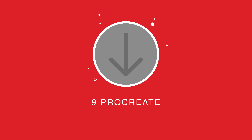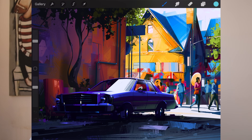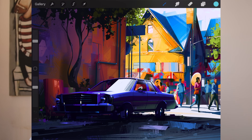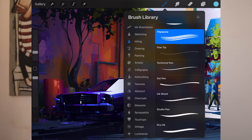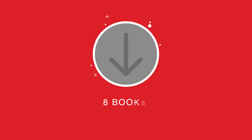App number nine is Procreate. I'd heard great things about this app and even went as far as taking lessons on Skillshare. It looks really great, but sadly I've not really spent that much time beyond that original course in terms of learning how to use it properly. I know that my artist friends use this all the time, and I know that there are a few architects who also use Procreate. So if you're the artistic type, definitely worth checking out Procreate.